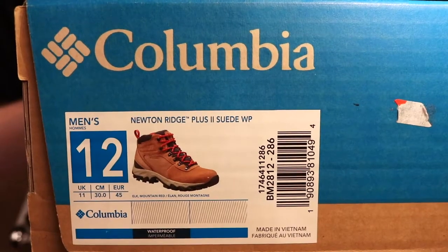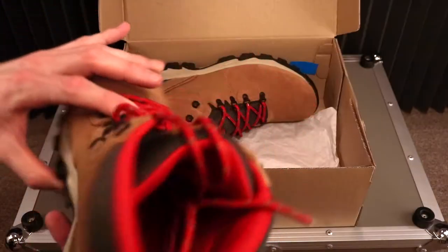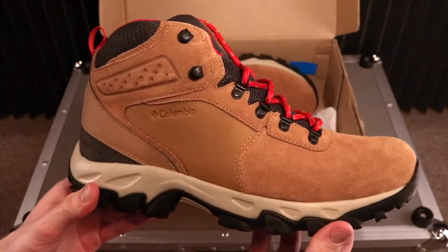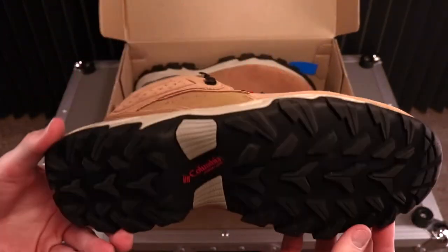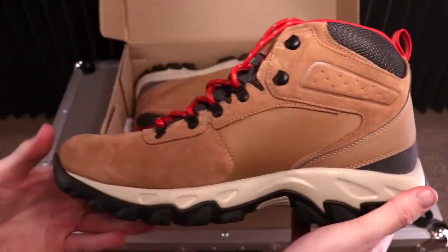We are ringing in the new year with the first video of 2022. Welcome back to Mr. Sneaker Insider. Today we're going to be taking a look and reviewing the Columbia Men's Newton Ridge Plus 2 Suede Waterproof Hiking Boot. All the information is from Columbia.com.